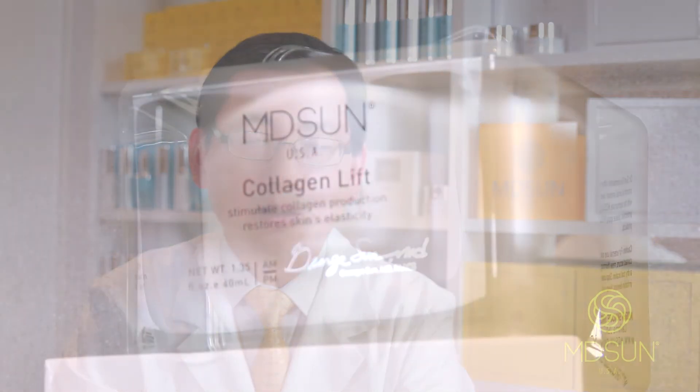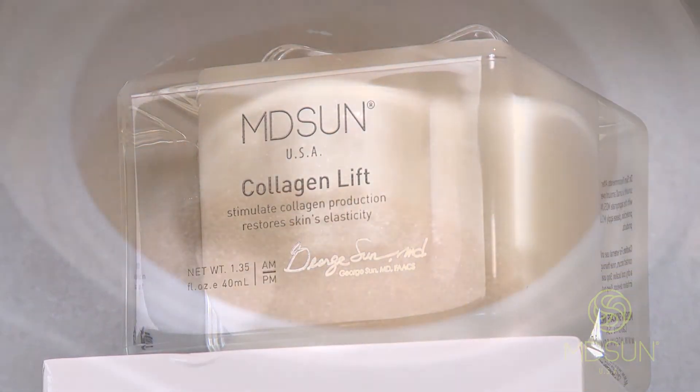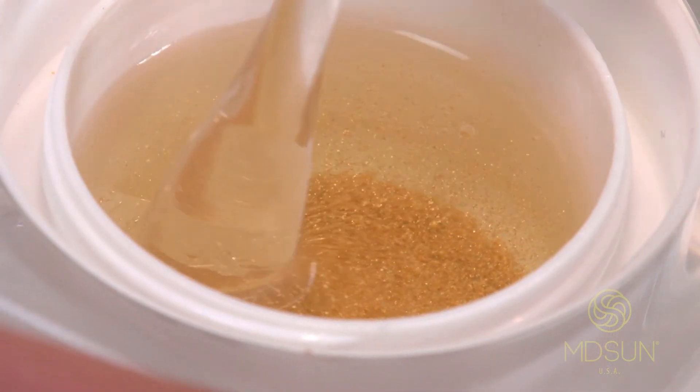Each product has a specific usage and can be used for different conditions. Of course, for aging skin, I particularly like and recommend Collagen Lift. The reason being is Collagen Lift helps improve several important issues for aging skin.